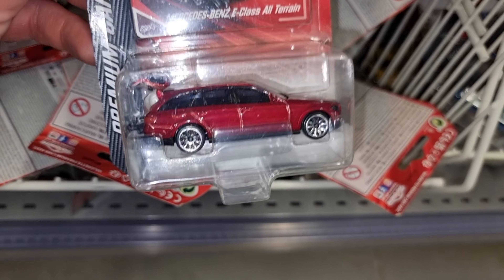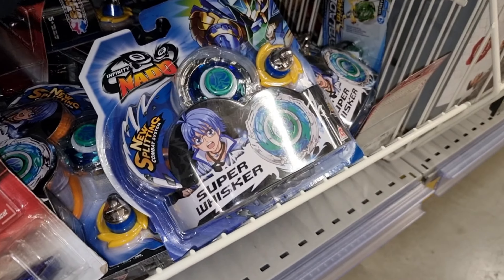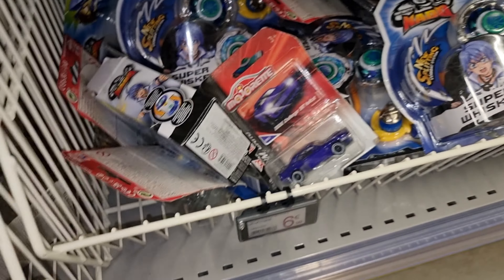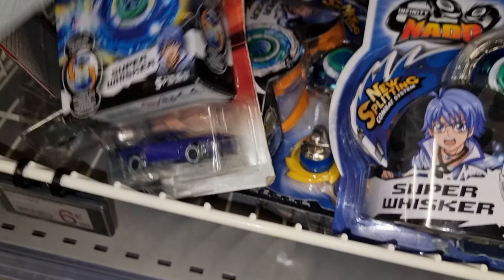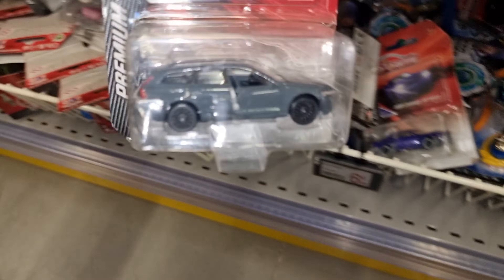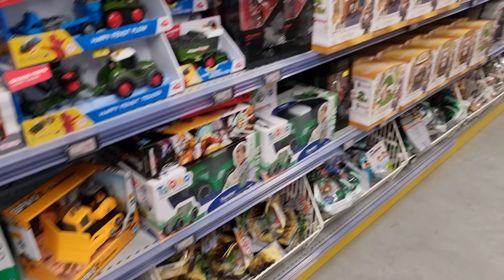Purple Bentley. The Boxster again. I think we have seen it all. I really want to thank you for watching this video — the McLaren! That's a cool way to end this video. Thank you very much for watching. Don't forget to share this with your diecast friends. More hunting videos from France are coming soon, so stay tuned. Have a very nice day — happy hunting, bye!